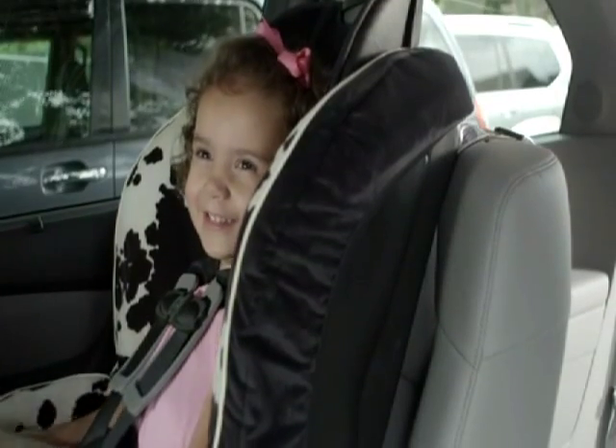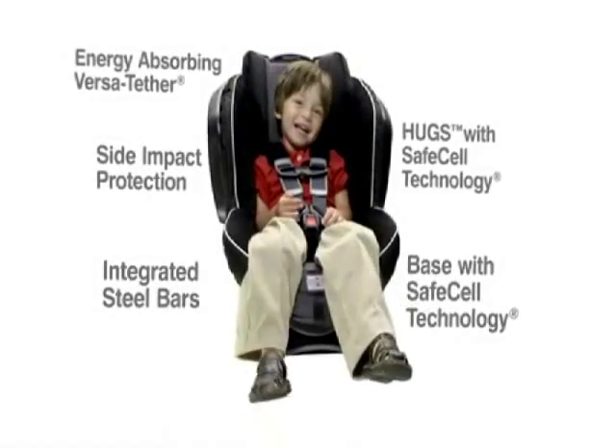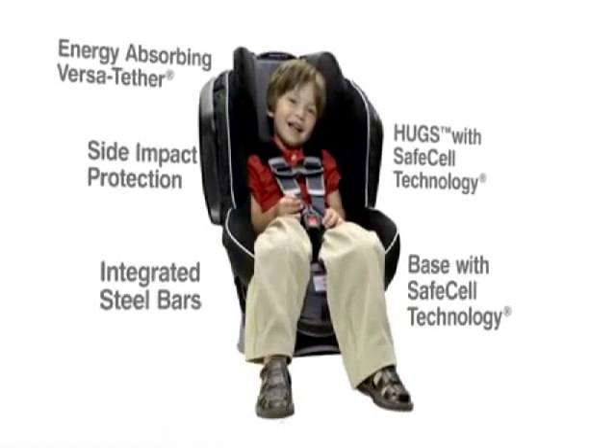Life is full of unknowns, but safety shouldn't be one of them. With Britax, it's everywhere you look, all 360 degrees.